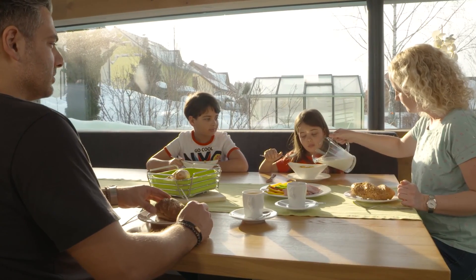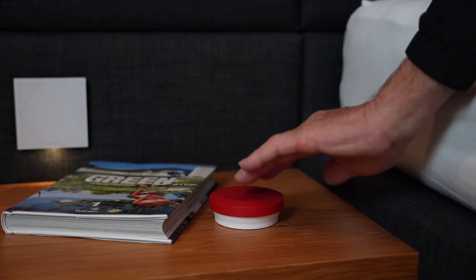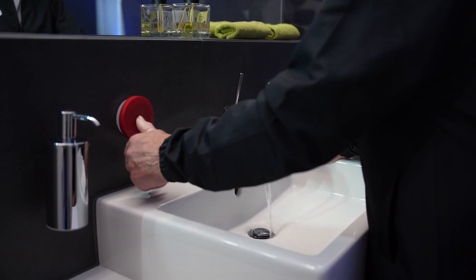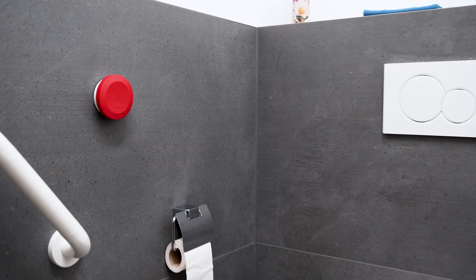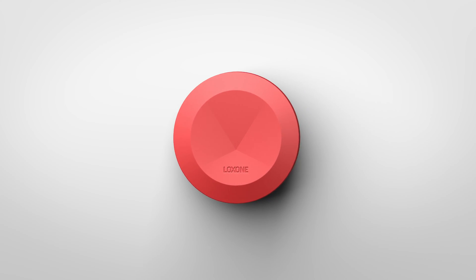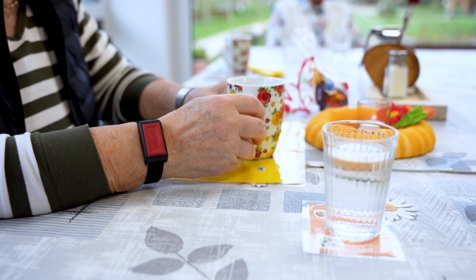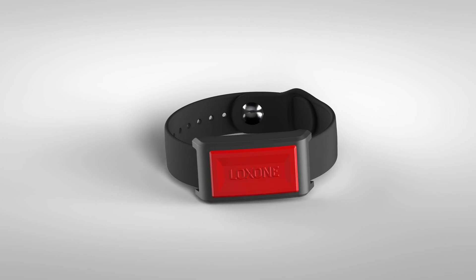We know that your loved ones are important to you. That's why we have developed personal protection products that provide reliable protection at all times and are easy to retrofit. A single press of the Button Air can put the entire house in a secure state, from activating the alarm system to switching on all the lights to attract attention or deter intruders. An alarm chain can also be started on request, contact persons and emergency calls alerted or an alarm acknowledged. The Wrist Button Air offers the same functions and can be taken anywhere at any time.